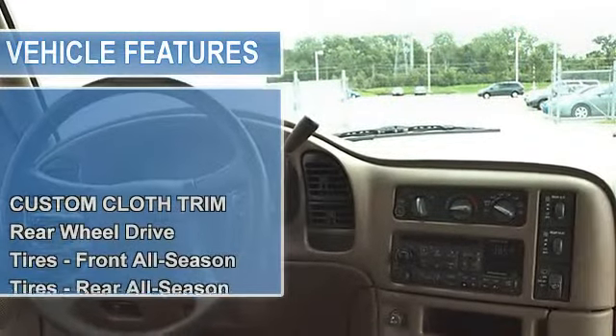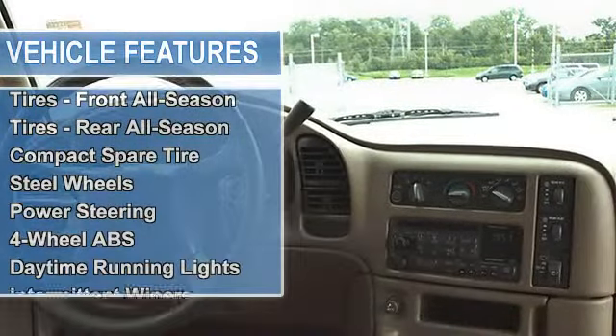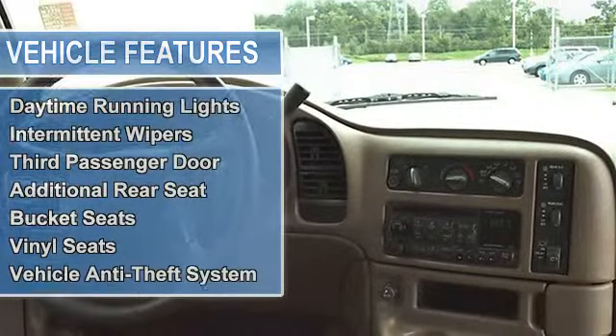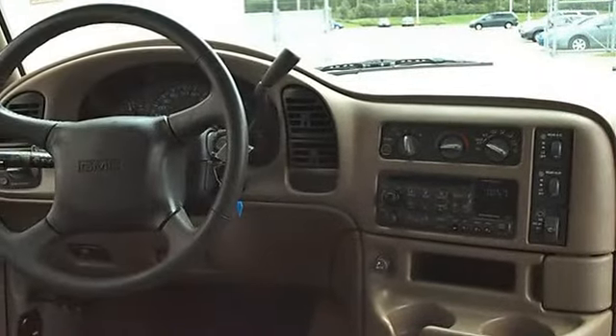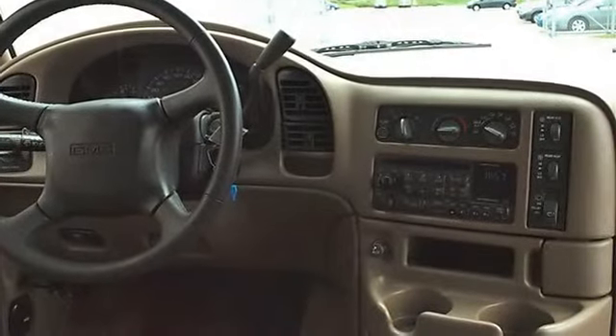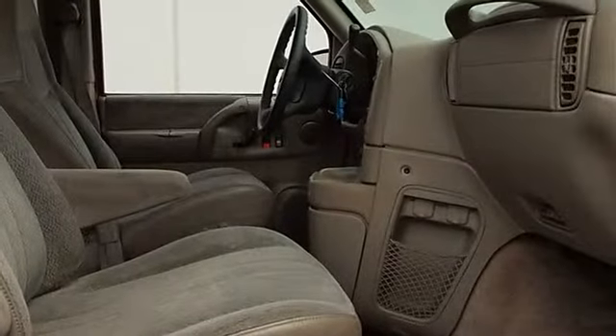ET AM/FM Stereo with Compact Disc, Auto Tone Control, Seek/Scan, Digital Clock, Theft Lock, Speed Compensated Volume, Co-Axial Front 4 Extended Range Rear Speakers, Leather Wrapped Steering Wheel.